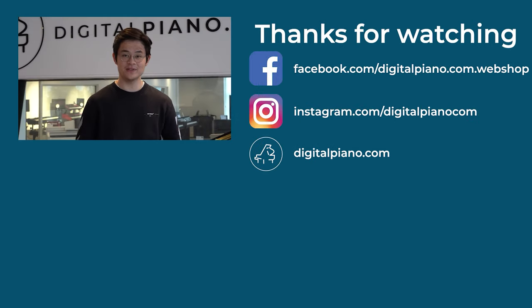Thanks for watching. If you enjoyed this video, please leave a like, and if you would like to see more content like this, please consider subscribing. We do a lot of different videos like unboxing, sound comparisons, and detailed overviews, and so much more. We are Scandinavia's biggest digital piano store with a great variety of digital pianos, digital grand pianos and synthesizers. Go visit our website or our social media to get inspired. Go play piano.